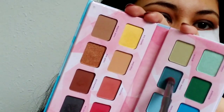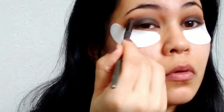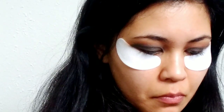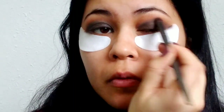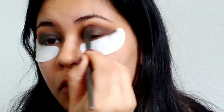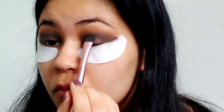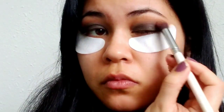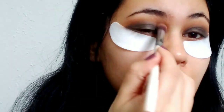Now I'm dipping into the color Snow Cone, which is a dark teal shade, and applying that into the crease as well. You won't notice it too much in the final product, but what it's going to do is help blend the green shadows into the neutral shadows in the crease. We're going to lay a green over top of this and that teal shade will help everything look more seamless. I also touched up the black a little bit after applying the teal shade and gave it a nice blend.